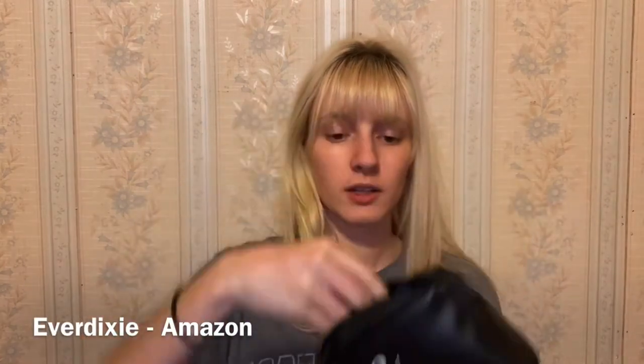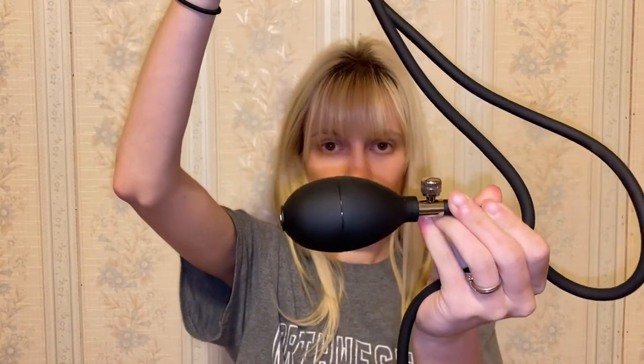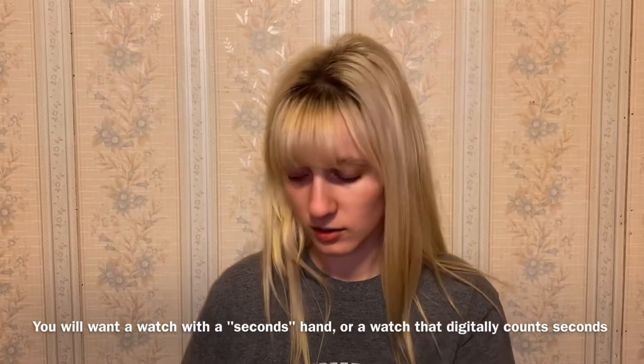The next thing I bought is a blood pressure cuff from Amazon called Everdixie — it's just a plain cuff with the squishy side and the number side. I also have this watch that I use all the time in the hospital for my practicums, in the lab, all kinds of stuff. I just got it from Amazon, though the hands don't work for some reason.